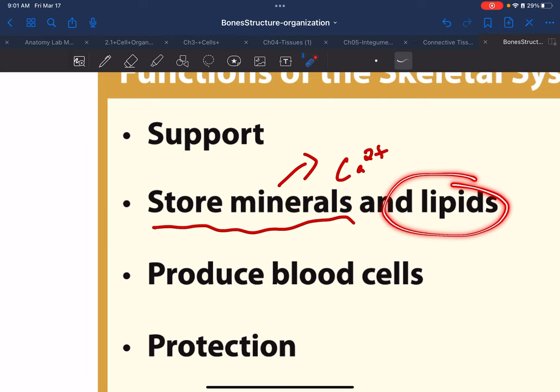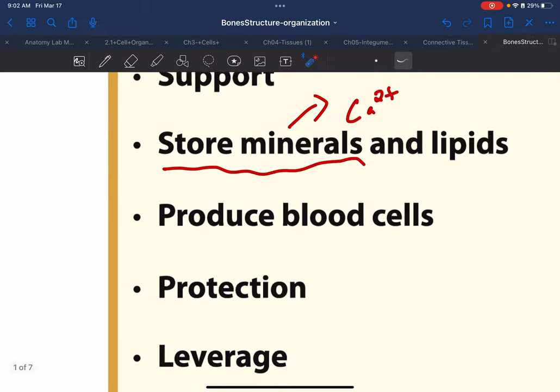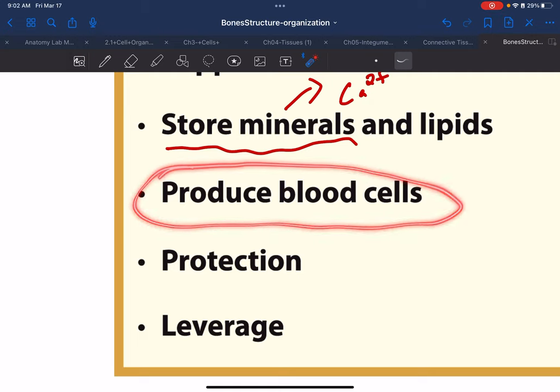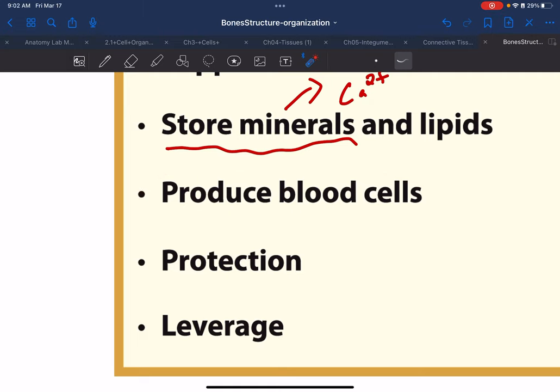Bones have a hollow center with marrow in it. Some of that marrow contains fat cells, or adipose tissue, so our bones store energy molecules. Our bones are also a site for red blood cell production — we possess the ability to make blood cells in our bones.